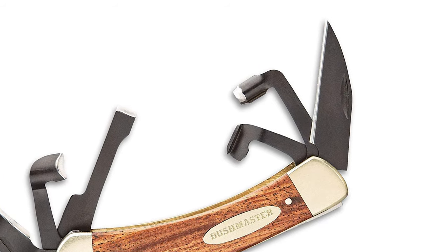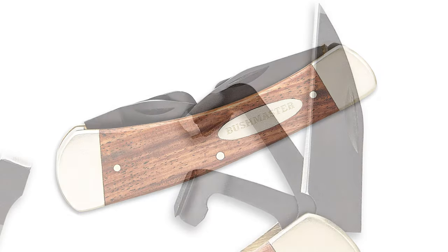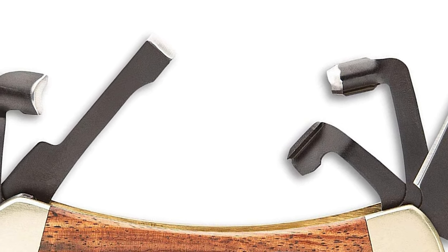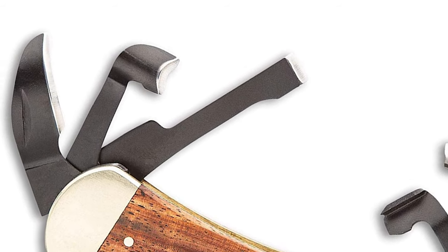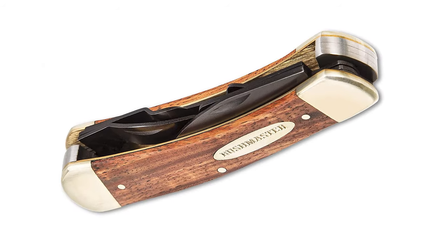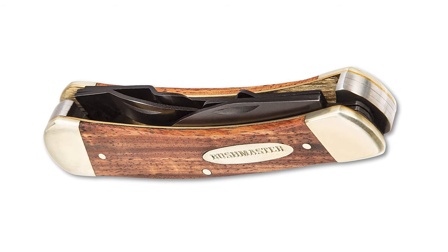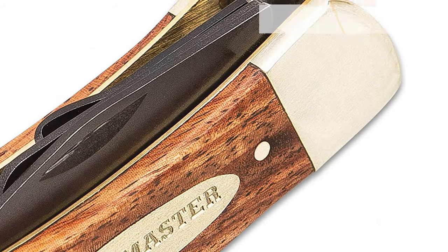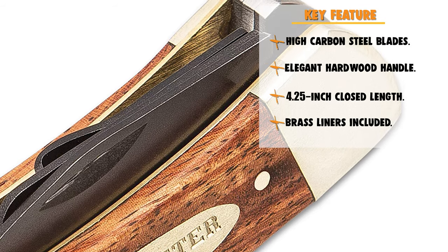The classic whittler's pocket knife from Bushmaster is exactly what you need to take up the art of whittling or to hone the wood carving skills that you already have. The multi-tool pocket knife has all the tools you need. The five different wood carving tools include a detail blade, straight gouge, hook blade, V-scorp, gouge-scorp blade, and a chisel blade. These blades are crafted of high-carbon steel with a black finish. The closed length of this knife is 4.25 inches. The handle scales are crafted in elegant hardwood and feature a nickel-silver medallion with the Bushmaster logo, with nickel-silver pins, a nickel-silver bolster on each end, and brass liners.